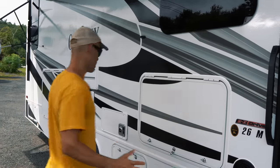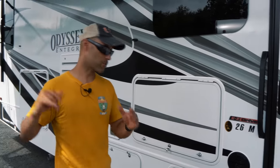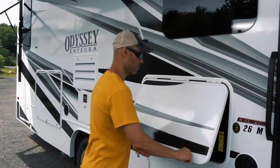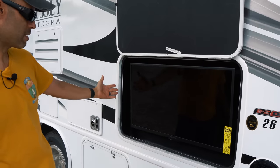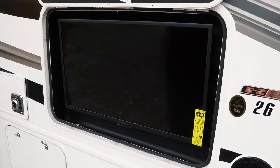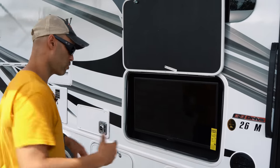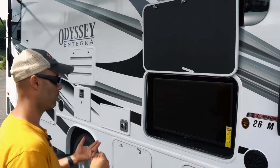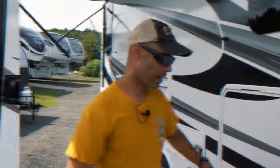There are dual external speakers built into the wall so you can listen to music outside. You also have an outside entertainment system with what looks to be at least a 32-inch Insignia television, nicely positioned at eye level so it's comfortable to watch while sitting down.